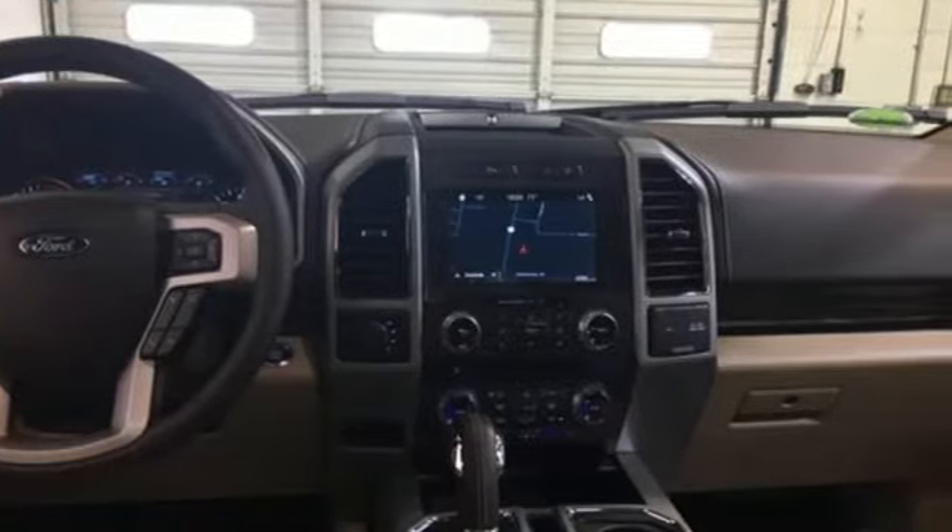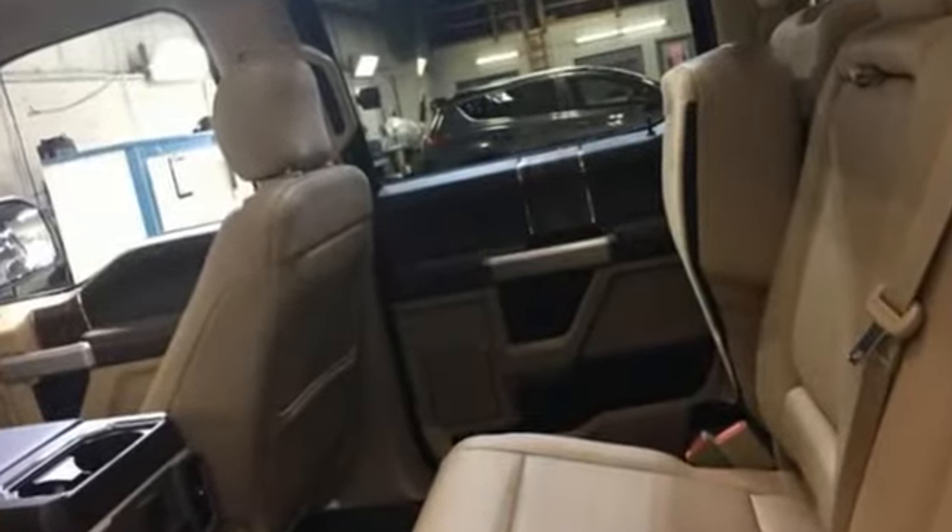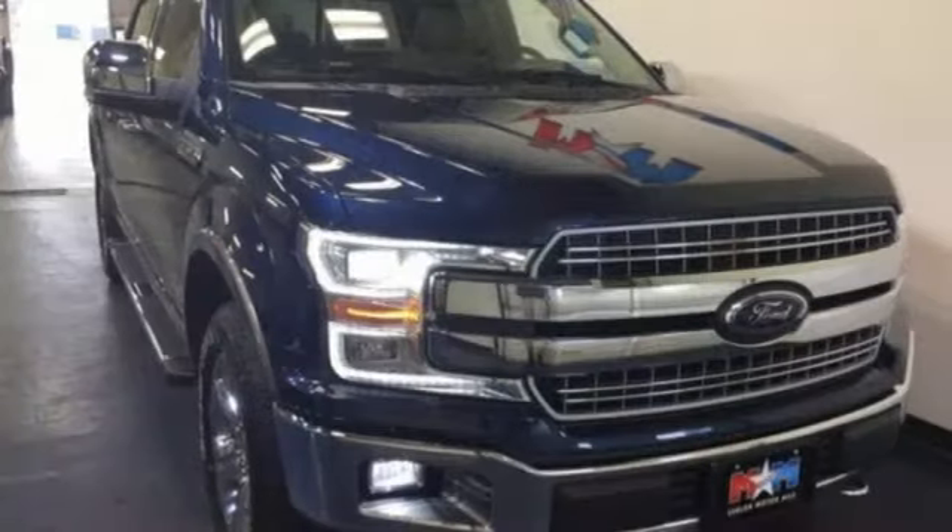Automatic transmission, electronic shift on the fly, engine auto stop-start feature, aluminum wheels, Bluetooth streaming audio.